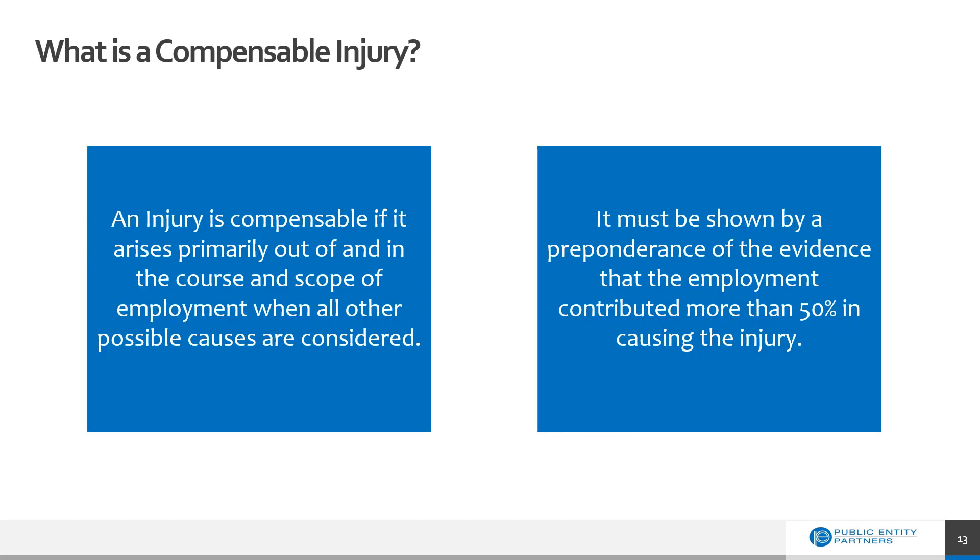The definition of a compensable injury was clarified and took effect in 2014. A work-related injury is an event that can be at least 50% attributed to work. An injury is compensable if it arises primarily out of and in the course and scope of employment when all other possible causes are considered. It must show, by preponderance of evidence, that the employment contributed to more than 50% in causing the injury or the illness. This will be determined by a treating physician.